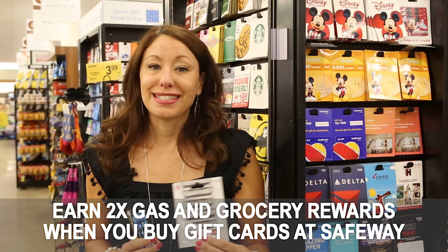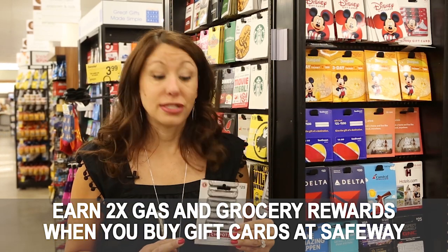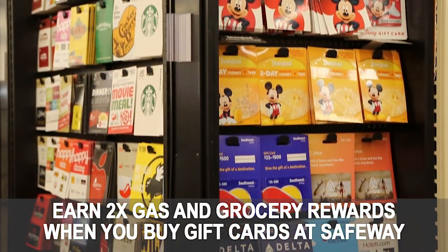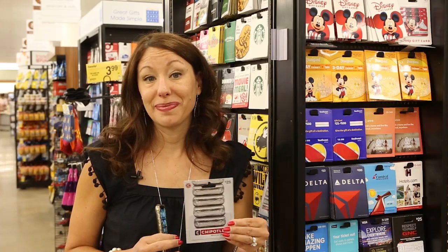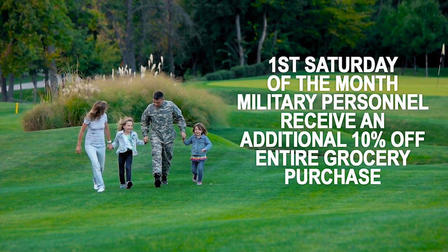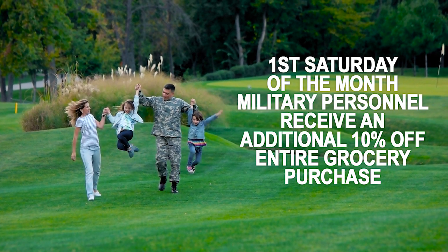When you buy gift cards at Safeway, you get two times gas and grocery rewards, which is a great way to save on both gas and groceries by earning more points. If you are active or retired military, you can save an extra 10% on the first Saturday of every month — another super simple way to save at Safeway.